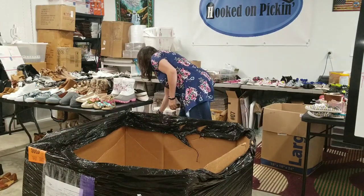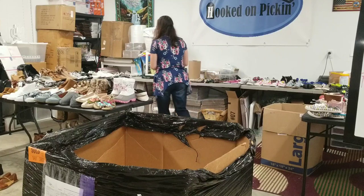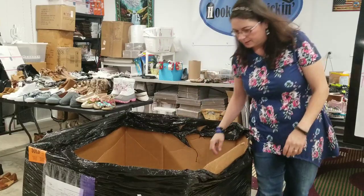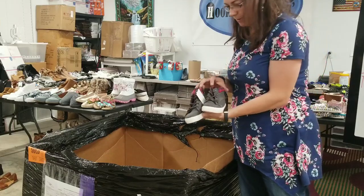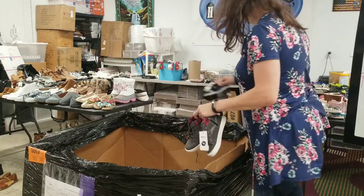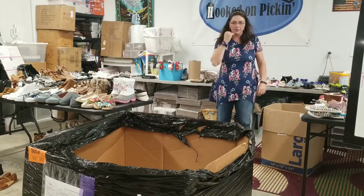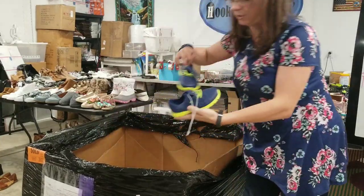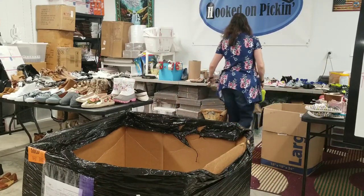Some canvas shoes. Another pair of white shoes. These are not attached but they're right next to each other, so that kind of worked out — size 11 kids shoes. Another pair of sneakers. One shoe — oh, here's the match. So far we've had complete pairs.